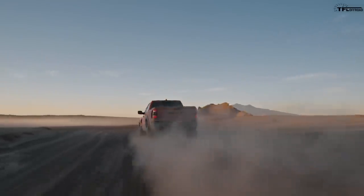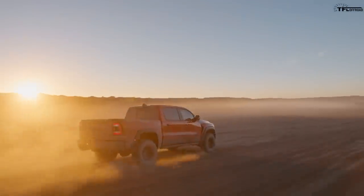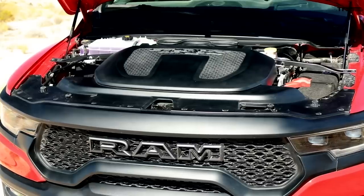Let's first talk about the numbers because they are pretty mind-blowing. What do I have to say beyond the fact that they stuck a Hellcat motor into a Ram truck? Supercharged V8 in a Ram 1500, but they did so much more than that to create one of the coolest off-road trucks that has ever left a showroom floor.